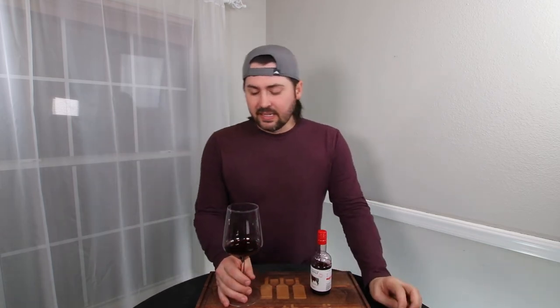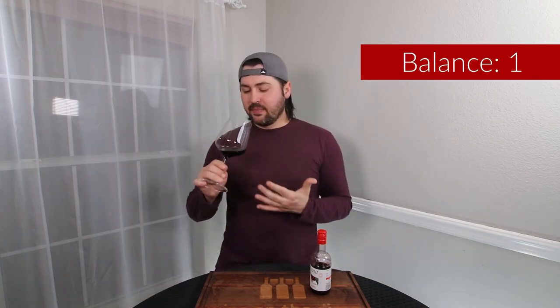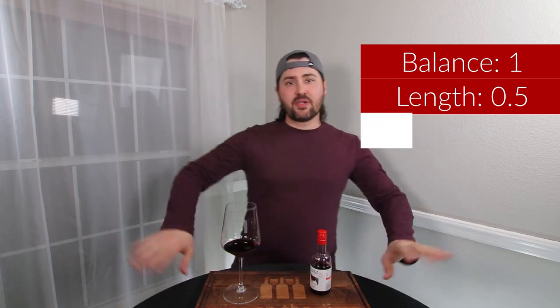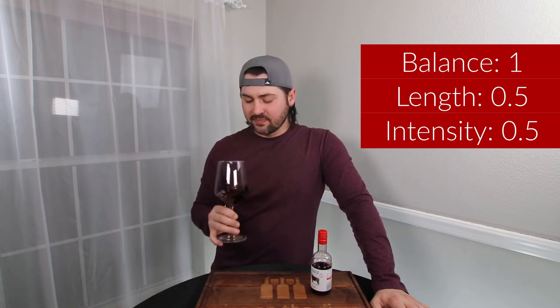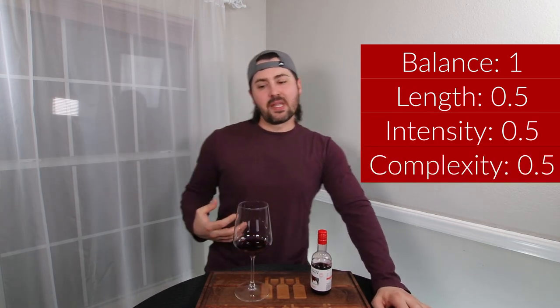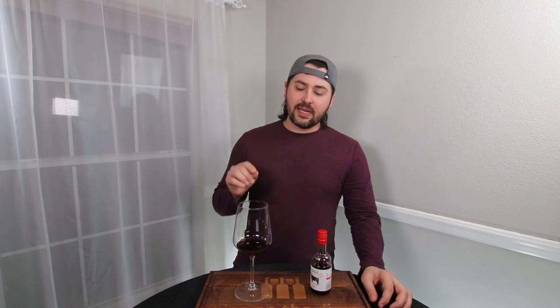It has medium alcohol on the palate. In terms of balance, I'm going to give a full point because the way it's made is in balance — it just feels a little weird compared to my schema of a South American Malbec. Full point for the way it's constructed. Length: medium finish, half a point. Intensity: medium across the board, half a point. In terms of complexity, I'm getting a good amount of primary notes; secondary notes are there but not very strong, so half a point. No tertiary or aging development, so no points there.